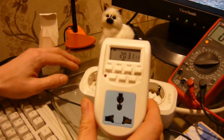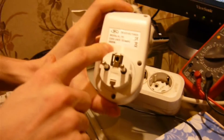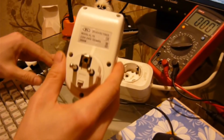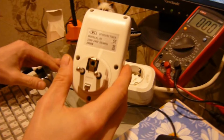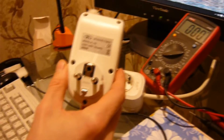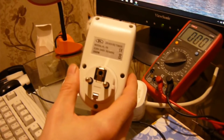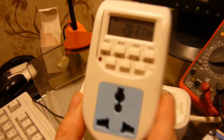Что могу сказать? Устройство себя показало хорошо. По расчетным данным, как там написано, выдерживает оно до 2 кВт. Из нагрузки, что я пробовал туда подключать такой мощности — то утюг — и то в средствах диагностики посмотреть, как оно работает. В принципе, нагрузку свою оно вполне держит.